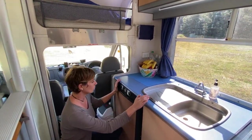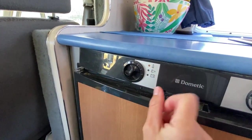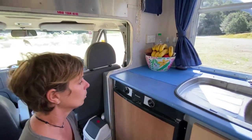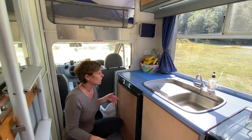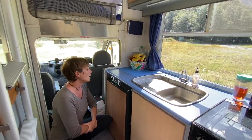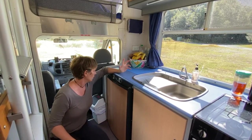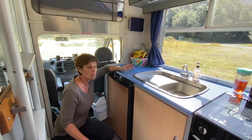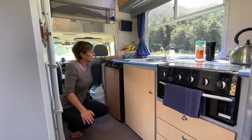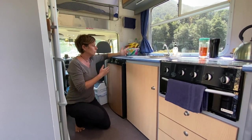Ce frigo est super bien parce qu'il a trois fonctions. Il y a une fonction gaz, une fonction quand on est branché à l'électricité au 220, et une autre fonction sur batterie. La batterie, on la met quand on roule. Le gaz, on le met quand on est stoppé dans un campsite. Et si on va dans un camping payant où on a l'électricité, on se branche au 220. On a une batterie de servitude de 220 ampères. Ça ne nous suffit pas toujours, donc le gaz, c'est top.